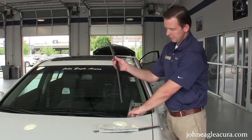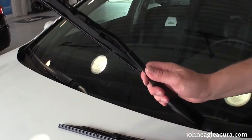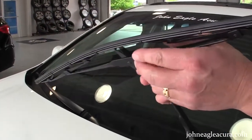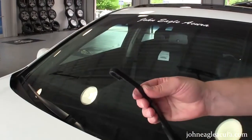So what we're going to do is take the wiper blade out. We'll pull up the arm, flip the arm like this. Down here at the base is a clip — we'll push that clip in, slide the wiper down, and it comes right off.